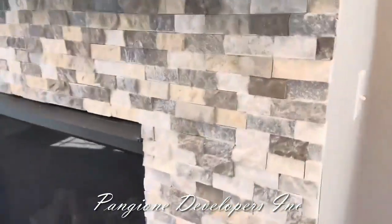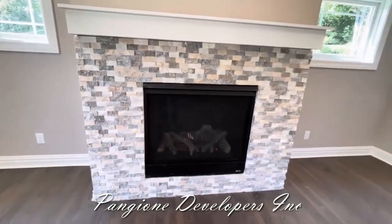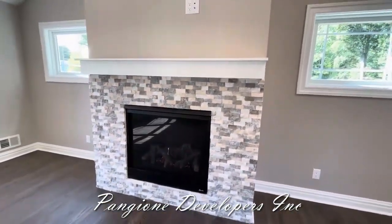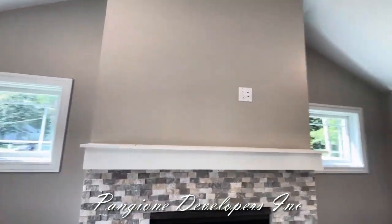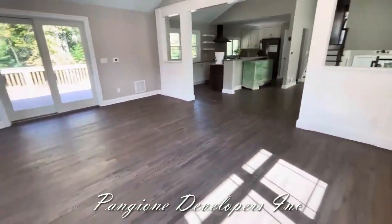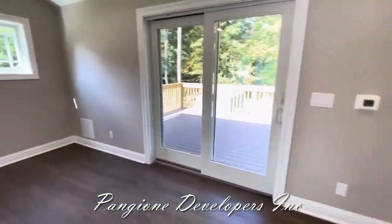Here is the gas fireplace. We have the switch here and it also works off a remote. Look at how fast and easy this throws off heat — it's like a separate heating system. We put a custom stone that the homeowner selected and we made the mantle. They're going to have a hanging TV right above. This is turnkey — the walls are painted, the floors are finished, and it's all set for them to move in, put their furniture in, and enjoy.